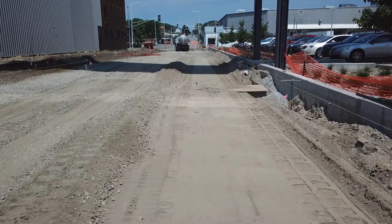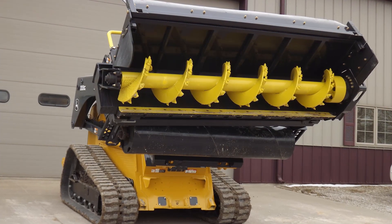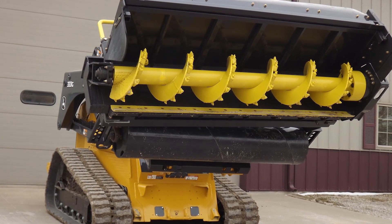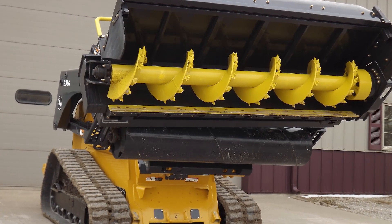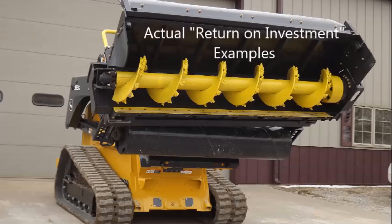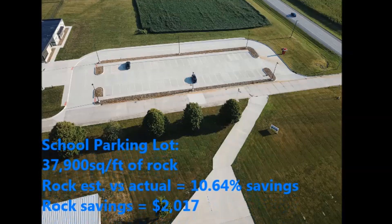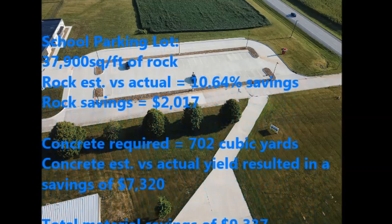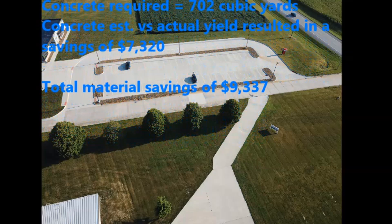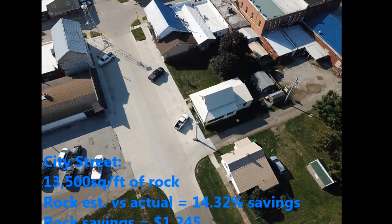The types of jobs it's typically used on are small street projects where it's not feasible to have a large trimmer come in and do the entire road. It's also been very convenient on site projects with large parking lots that have a lot of different grades. We're able to utilize GPS or the total station and go anywhere on the site to do our final cuts. Building pads are another big application we've used it for as well.